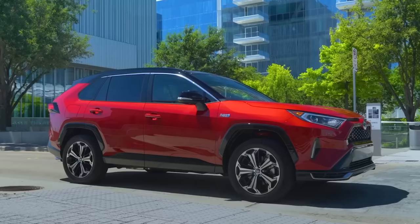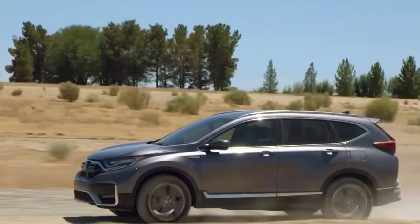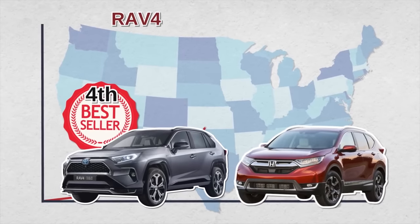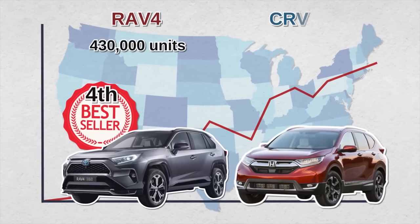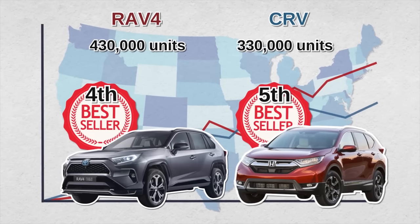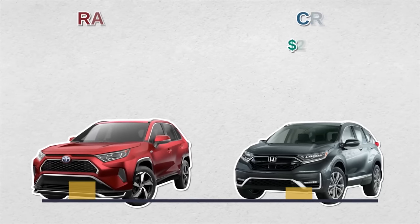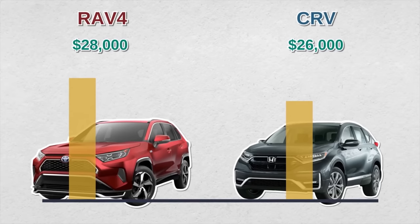For more than two decades, the RAV4 and CR-V have been neck-and-neck in power, look, and features — they have far more in common than differences. Today the Toyota RAV4 is the fourth best-selling vehicle in America, selling 430,000 units last year. Compare that to the Honda CR-V — the fifth best-selling car in America — which sold more than 330,000 units. In terms of base price, both start at around $25,000 to $26,000, although the RAV4's price is slightly higher.